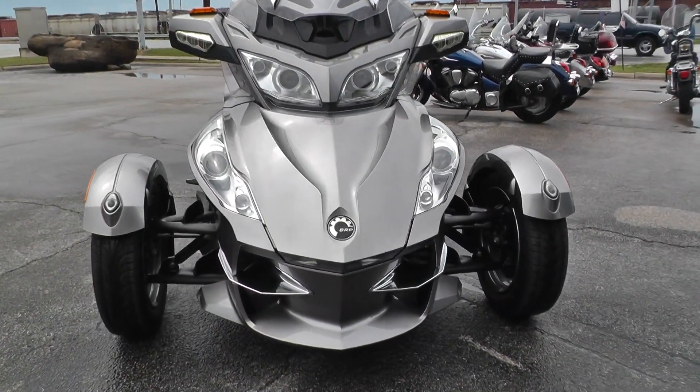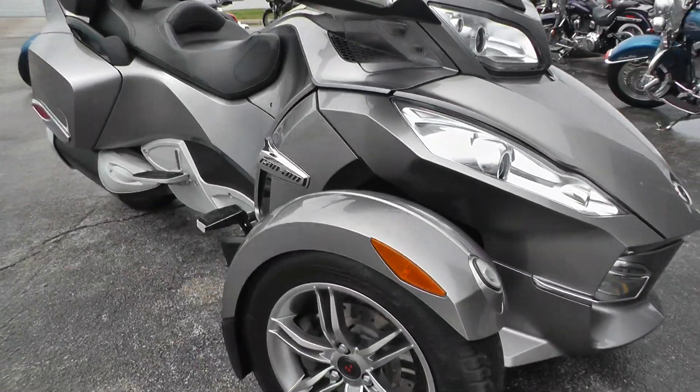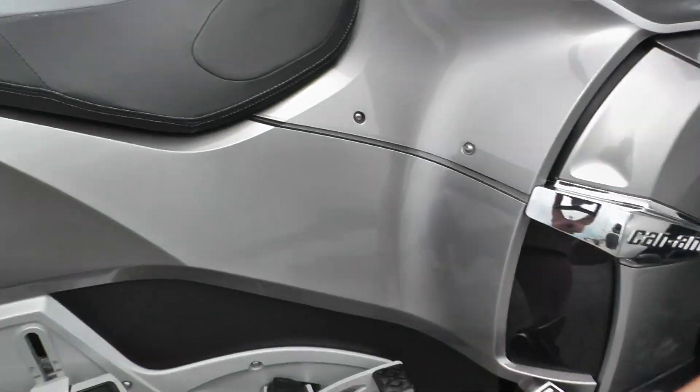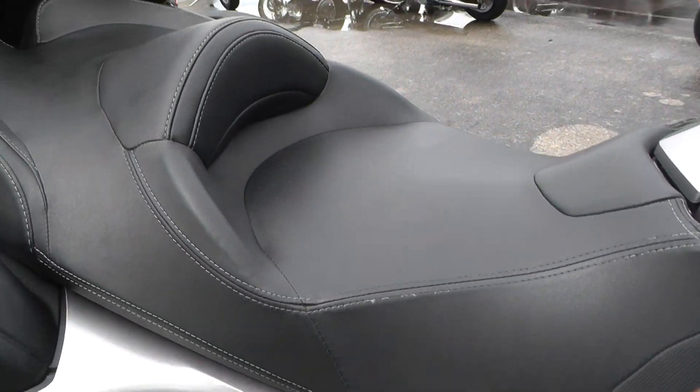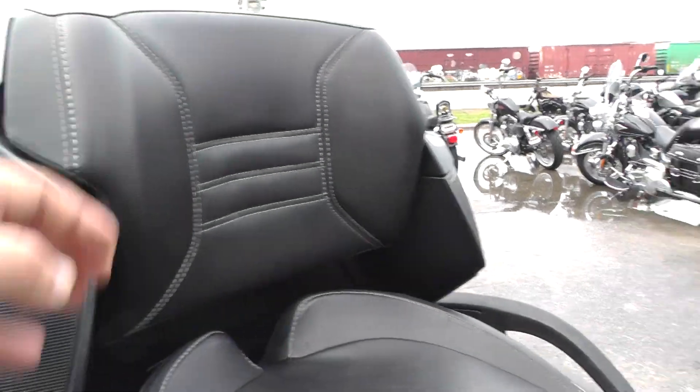Real easy to ride — obviously it's a three-wheel machine so you don't have to balance it. It's pretty quick too with that 998 Rotax. It's got a few little scuff marks on the inside of that saddlebag. Nice comfortable seat with lumbar support for the driver and a backrest for the passenger.